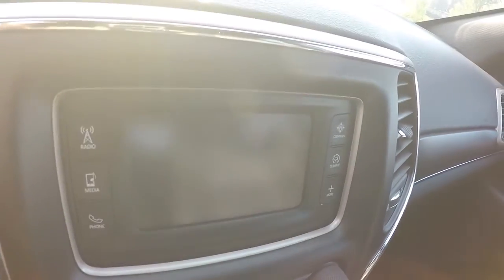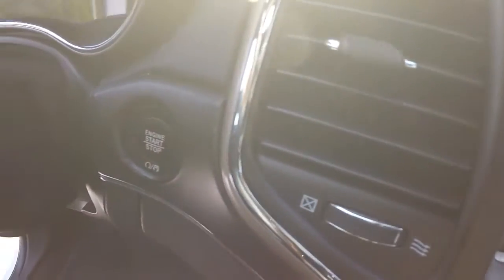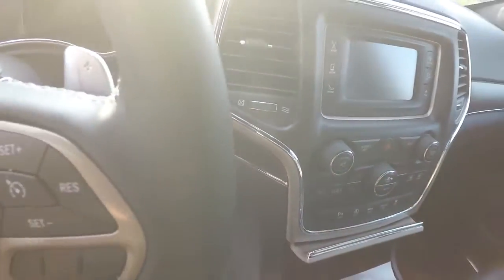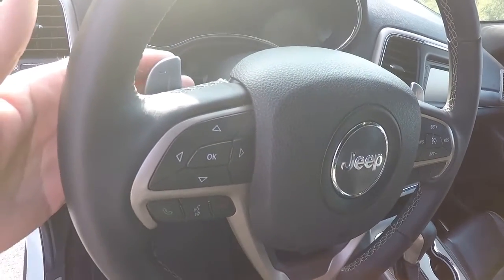It's going to have your radio display right here — AM/FM radio, backup camera. It's got push button start, a leather-wrap steering wheel with steering wheel audio controls, and paddle shifters.